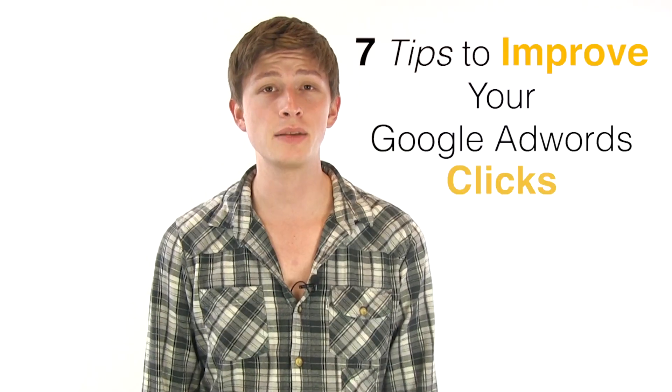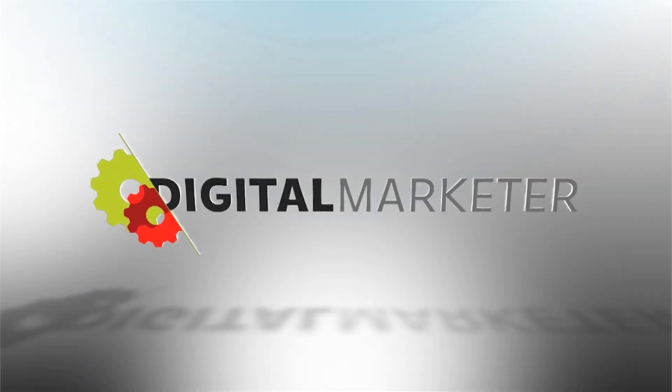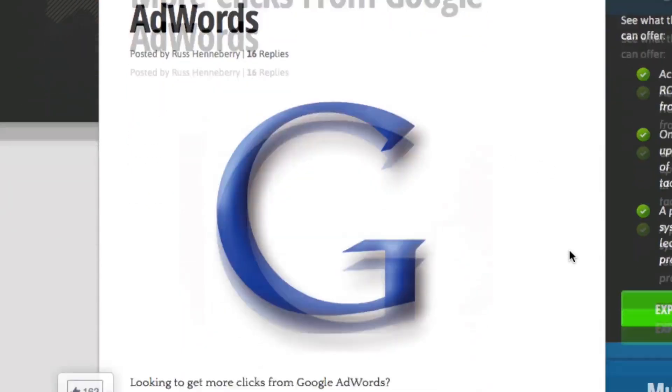Hey guys! Matt Coleman here with Digital Marketer. Today we're going to talk about 7 tips to improve your Google AdWords clicks. Here's a quick summary of one of our blog posts written by Russ Henneberry, who's been in the digital marketing space since 2004.